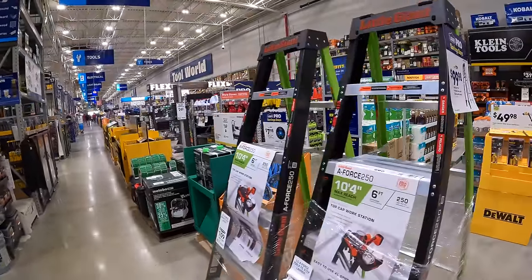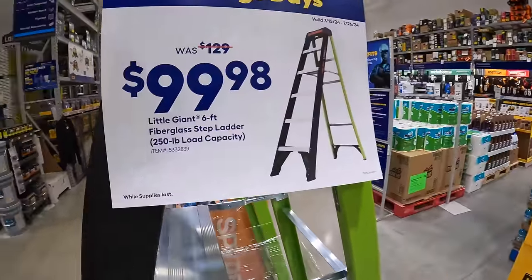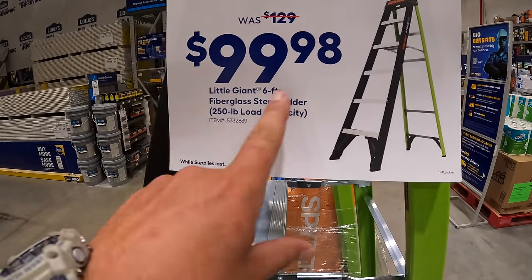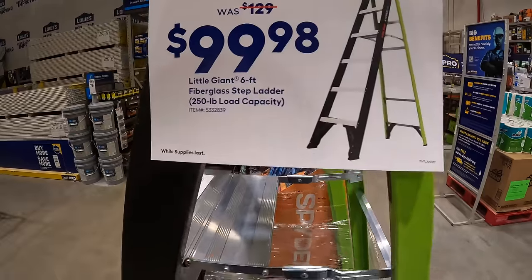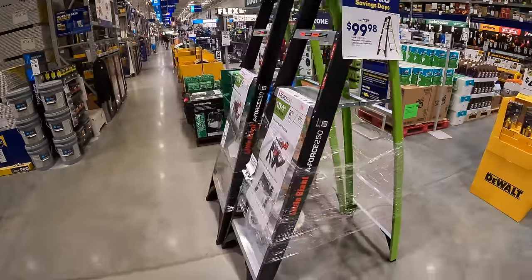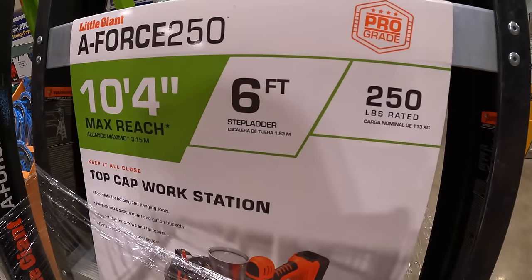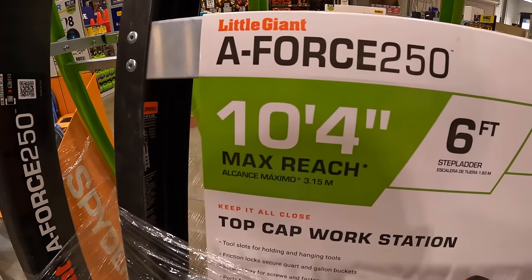So right off the bat, they do have a Little Giant ladder for $99.98 — a six-foot fiberglass step ladder with a 250-pound rating and a max reach of 10 feet and four inches.